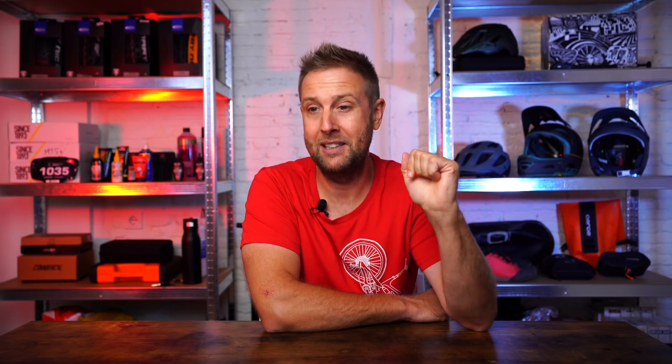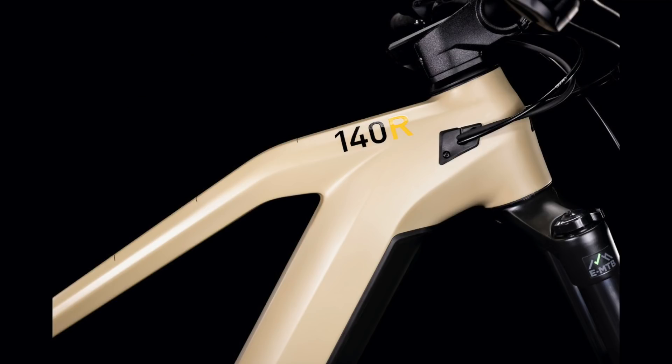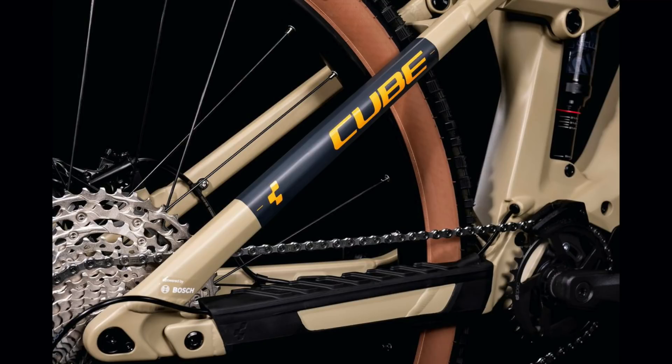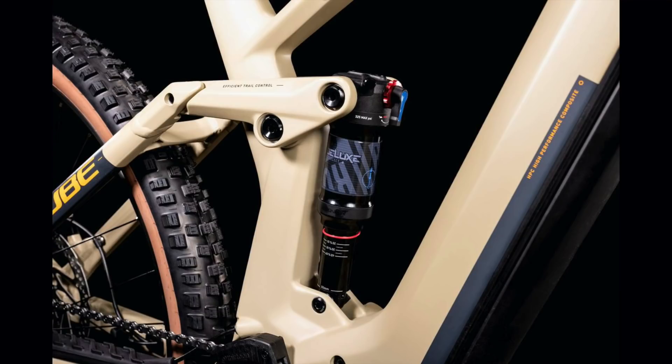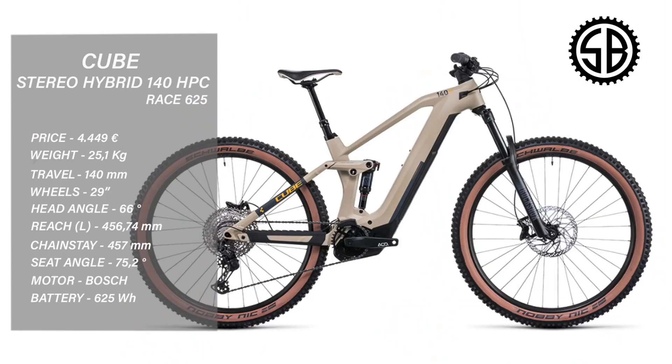Cube Stereo Hybrid 140, 4,449 euros. Cube has to be one of the best value e-bikes on the market whether you're looking online or in a traditional bike shop, and the 140 is no exception. Bosch Gen 4 with a 625 watt battery for under four and a half grand with local support — yeah, that's great value. Rolling on 29 wheels, 140mm of travel front and rear, 456 reach in a large, 66 degree head tube angle, 457 chainstay. RockShox suspension, Shimano brakes and running gear.